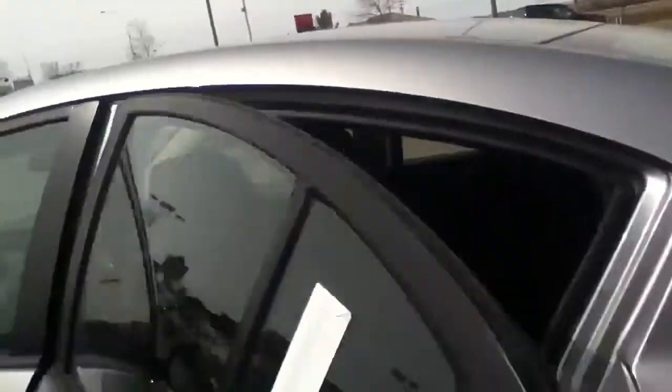Now when you come around to the back here, you can see there is plenty of legroom for your passengers. Really nice comfortable cloth seats as well.